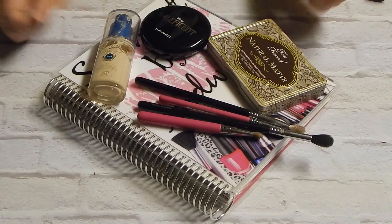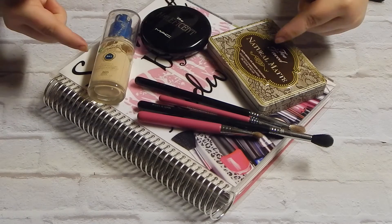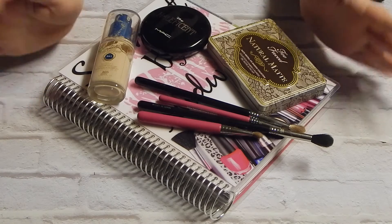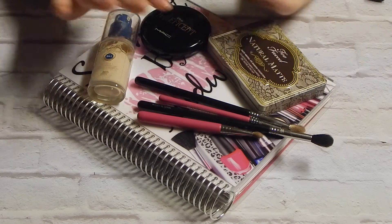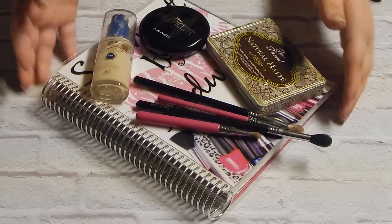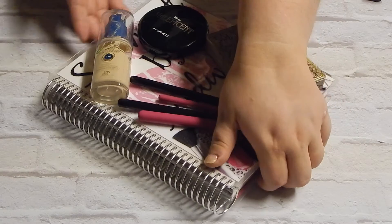Hello everybody and welcome back to my channel! Today I have my July favorites — they are a little late and I apologize for that, but it'll be okay. We're going to talk about all these lovely things right here, but first I'm going to move off screen so you can see them one by one as we talk about them.